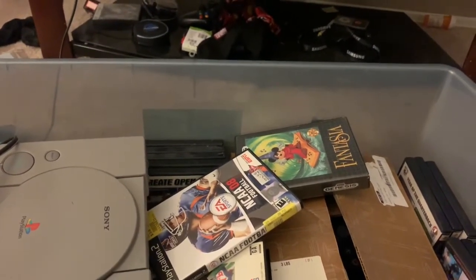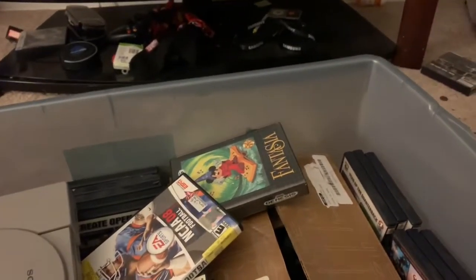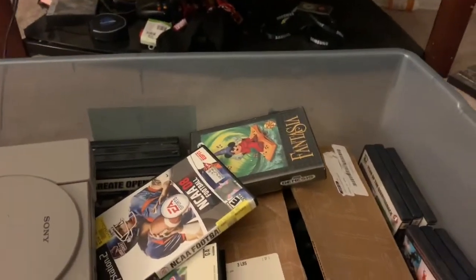What is up guys? It's Cincinnati Game Hunter. Sorry if I sound out of breath — I've had a chest cold for like two months now. I'm starting to finally get over it, but carrying all this stuff upstairs in one trip with a chest cold from the car definitely kind of kicked my ass.